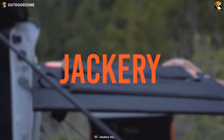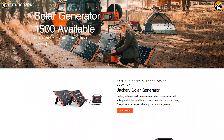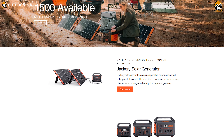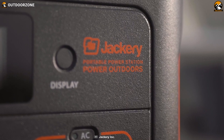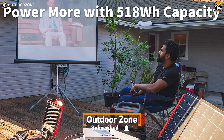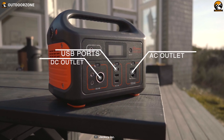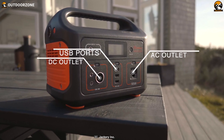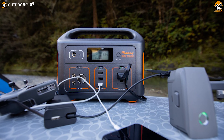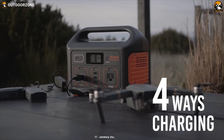Jackery was founded in California and has earned a reputation for manufacturing excellent eco-friendly power stations. This brand always thrives on crafting superior-quality products, which you'll understand after going through the Jackery Explorer 500's features. This Jackery Explorer contains a 518Wh battery and features one AC outlet, three USB-A ports, DC ports, and one car port to power up almost all appliances — mini-fridge, air pump, etc.